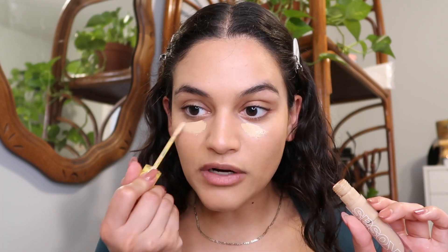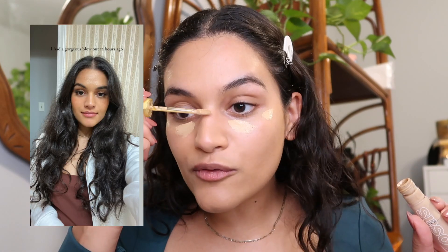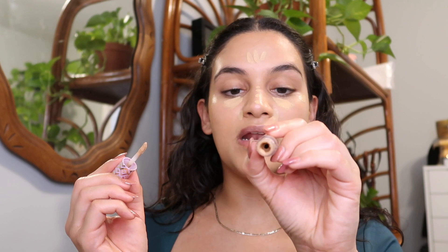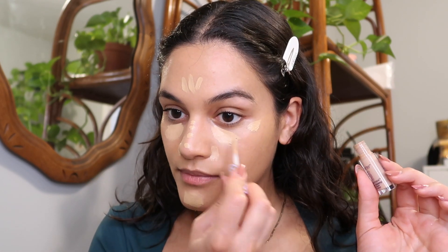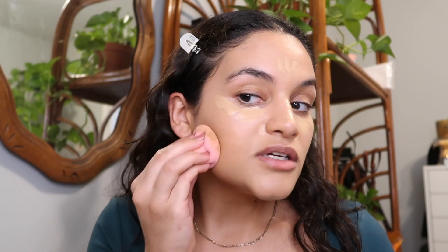It is extremely long-wearing. I'll have to insert a picture of what I looked like when we got home at like 11:45 right before I took my makeup off — I was still looking pretty good. I just applied my Cosas Revealer concealer and also went in with a little bit of my Tarte Ultra Creamy Shape Tape in medium 35N. I don't really know exactly why I layered these concealers, but I did.